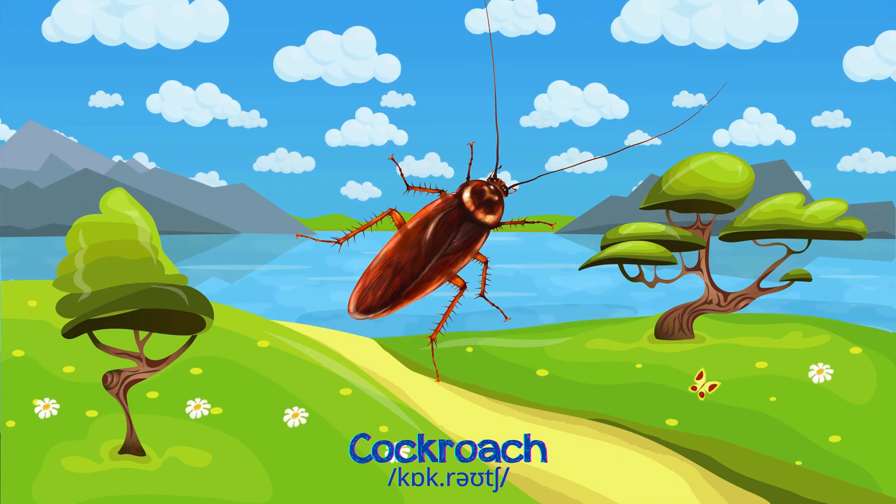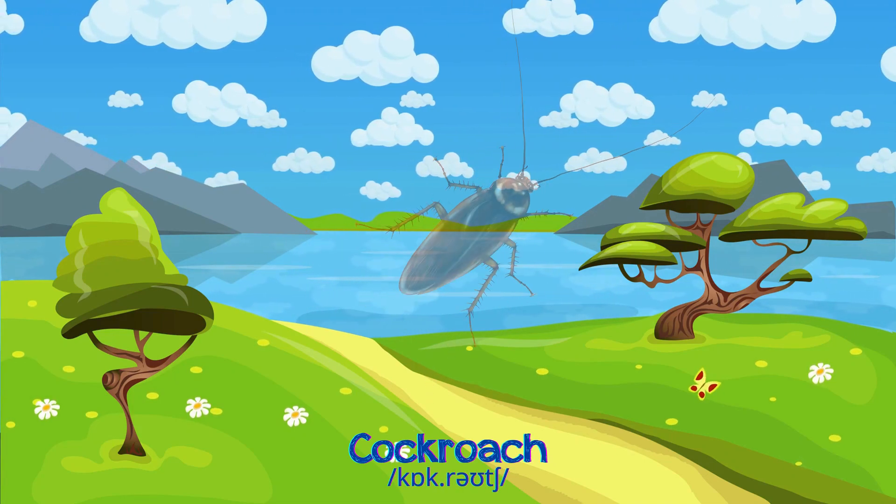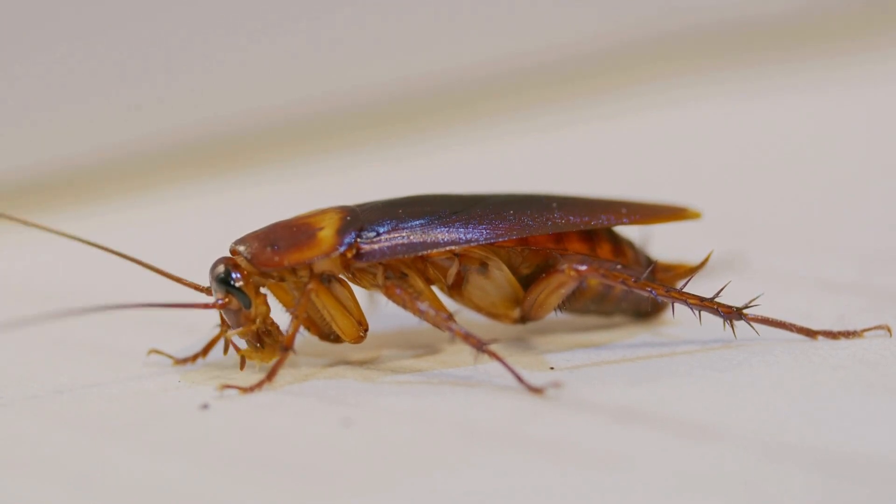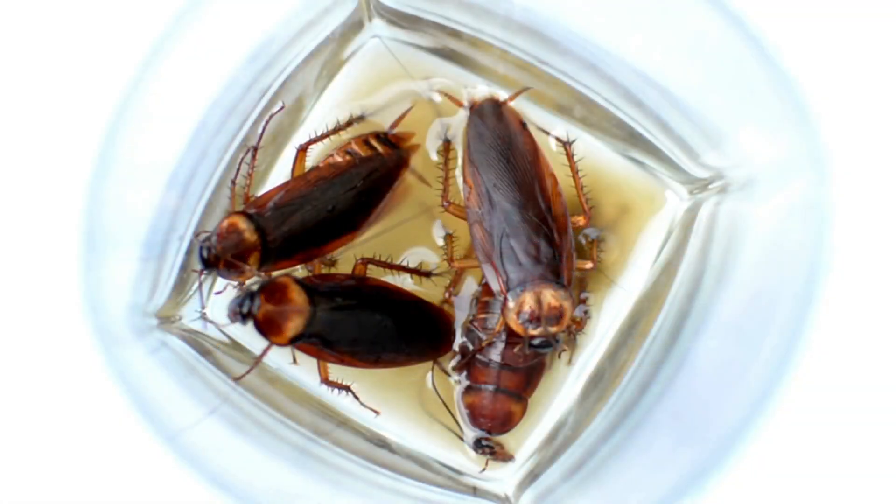Cockroaches are fast-moving insects with brown or black bodies, living in dark and damp places, feeding on organic matter and food scraps.